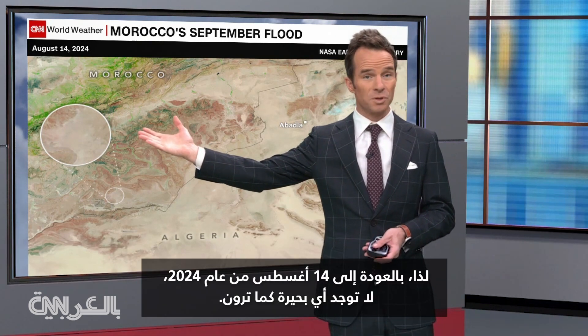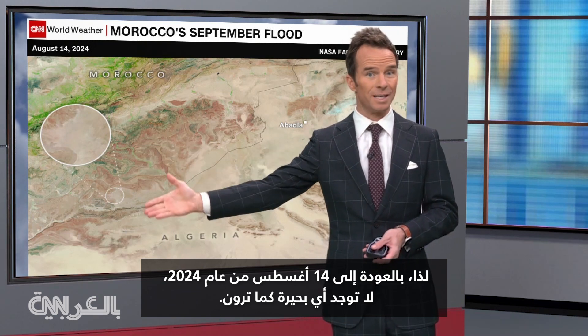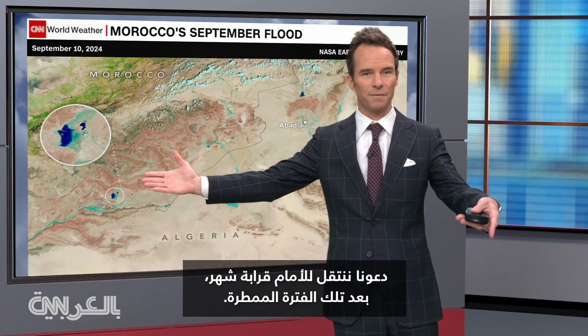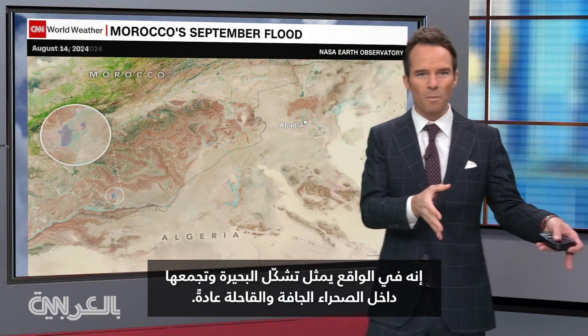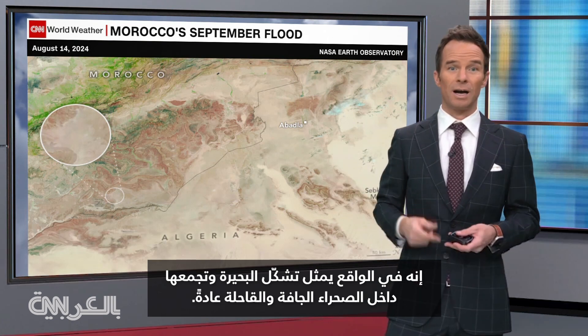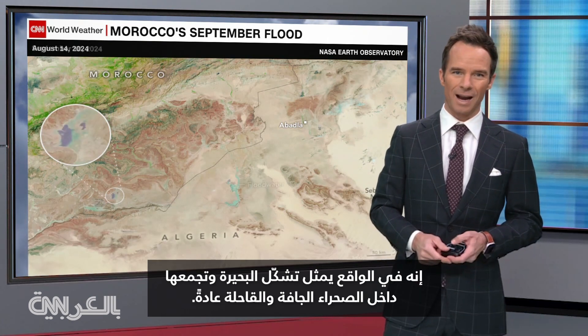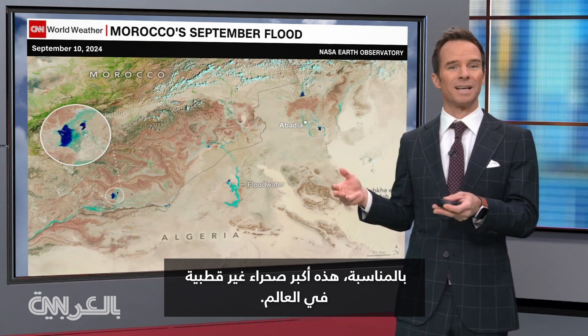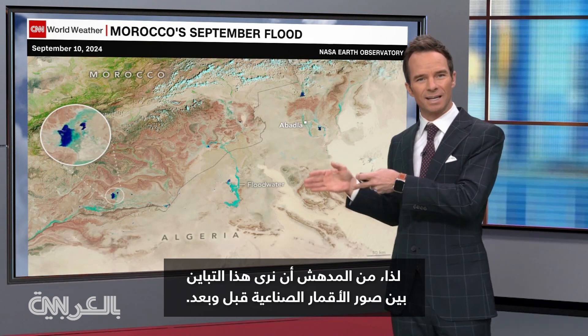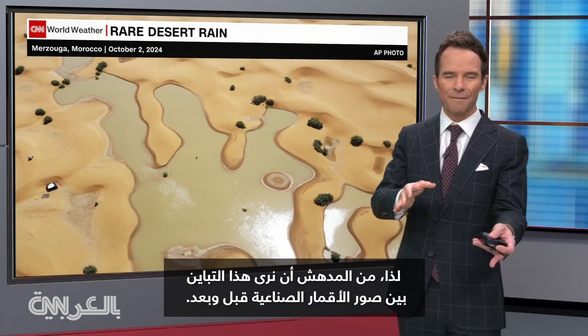Going back to August 14th of 2024, you can see no lake. Let's go forward by roughly a month, and after that rainy spell you can see this turquoise coloring of blue — that's actually the lakes forming and ponding within the typically dry and arid Saharan Desert. By the way, this is the largest nonpolar desert in the world, so it's amazing to see that contrast from the before and after satellite images.